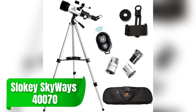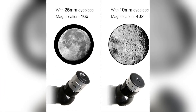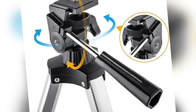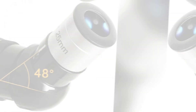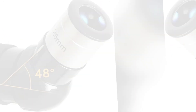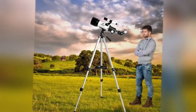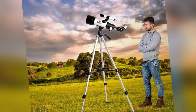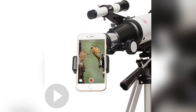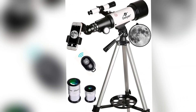Starting with a fantastic beginner option, the Slokie Skyways 40,070 is the perfect entry point into the world of astrophotography. Its 70mm aperture and 400mm focal length provide a solid foundation for those new to capturing celestial images. This model is compact, lightweight, and easy to set up, making it ideal for beginners who want to explore lunar landscapes and brighter planets. Its portability means you can take it on your adventures, whether stargazing from your backyard or a remote campsite, and you'll be able to assemble and disassemble it quickly for spontaneous stargazing sessions.